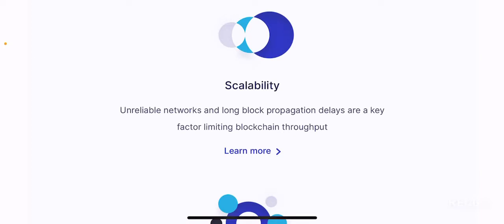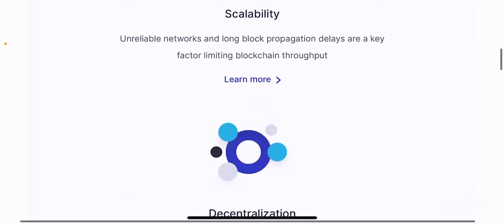Unreliable networks and long block propagation delays are a key factor limiting blockchain throughput. This is pretty much the case for many blockchains including Ethereum, which by default is not scalable at the time being. Although Ethereum 2.0 aims to provide large-scale scalability, currently the issue is that you can't scale Ethereum. Since there are issues with scalability, there are significant delays limiting throughput, which results in high gas fees and low transaction speeds. Marlin Pond aims to solve the scalability issue.